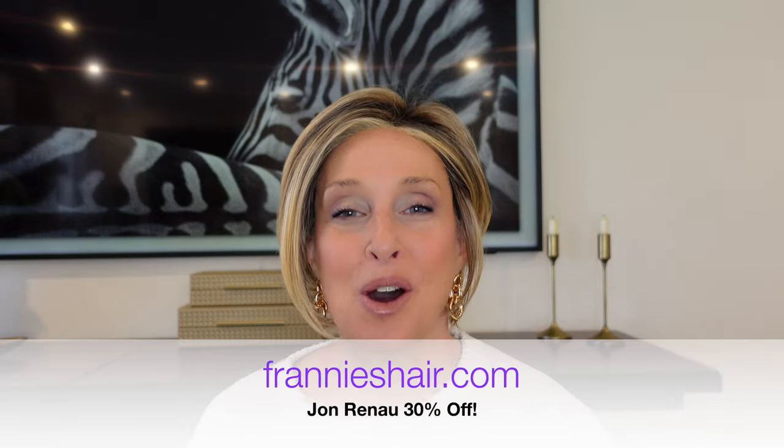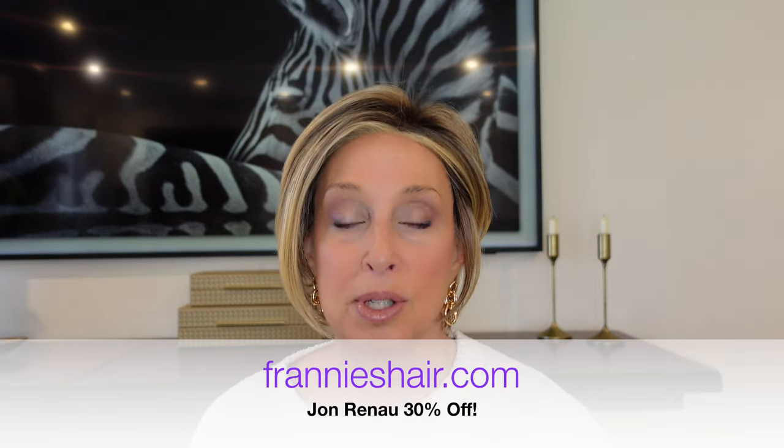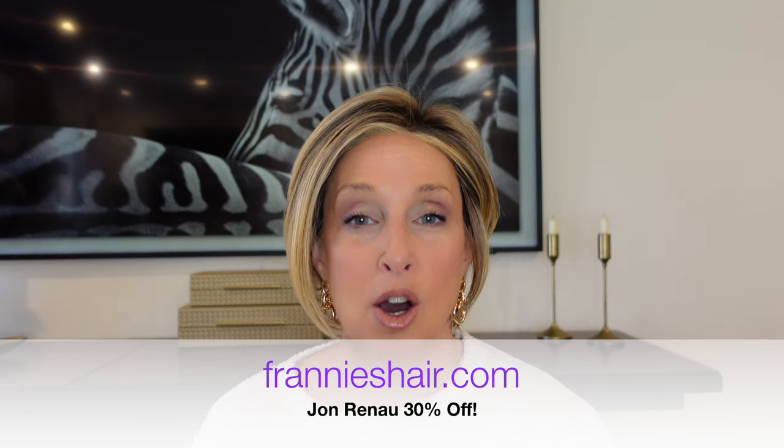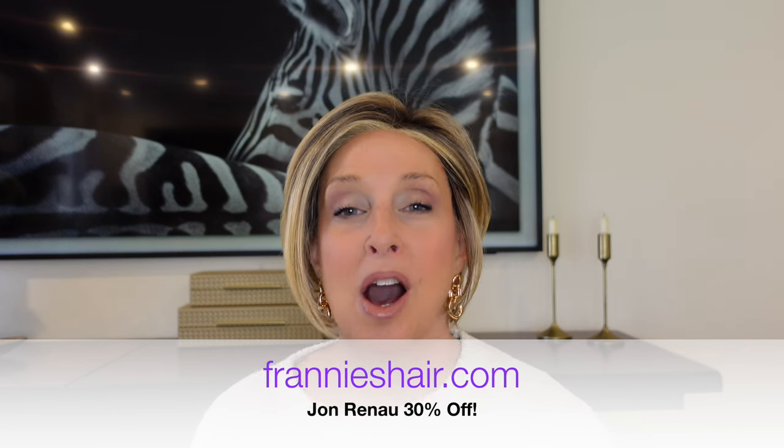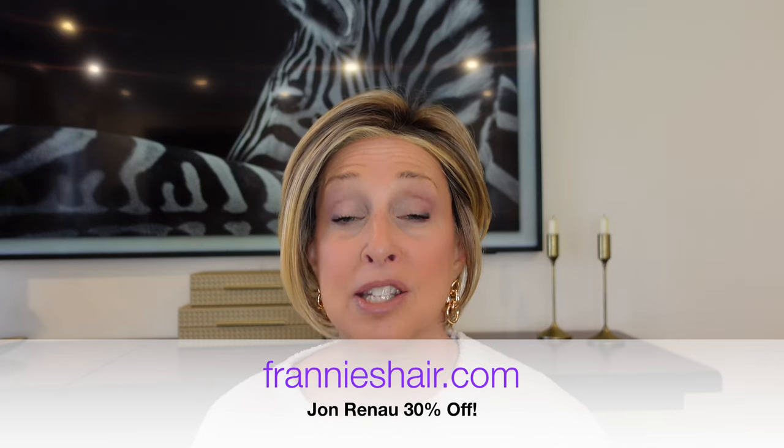Before I get started, I just want to let you know that we are currently having a Jon Renau sale this weekend — 30% off all Jon Renau styles. You don't need a special discount code. It's already on sale over at frannyshair.com. The sale is good through the end of this weekend.